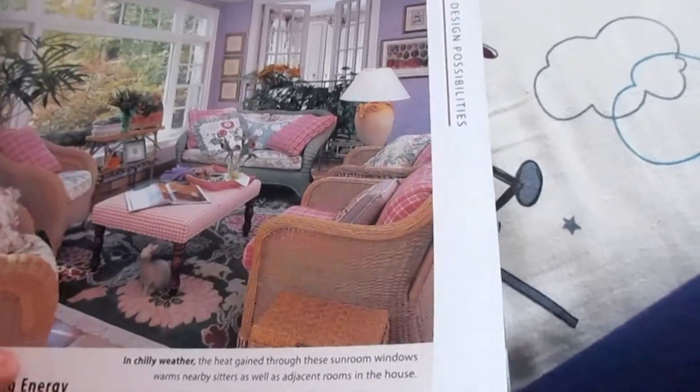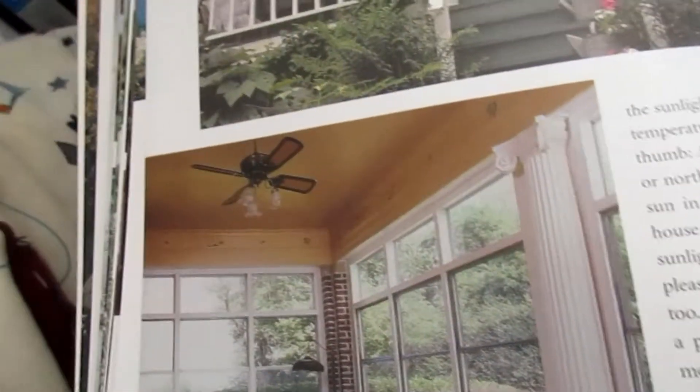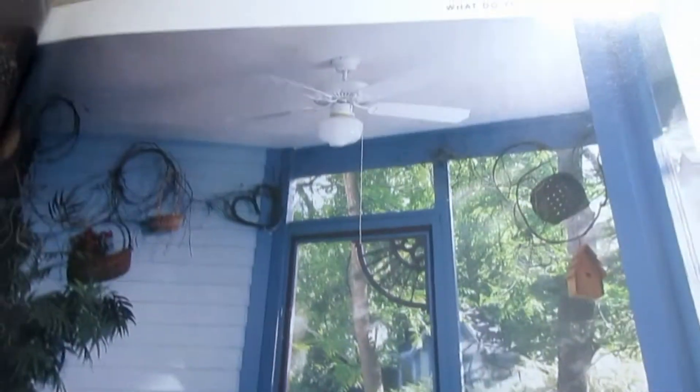This is cool. I love this room. It's like a hugger fan here. Oh, wow. This is a pretty cool vintage fan. It's like a Westinghouse, 1920s Westinghouse or something. I don't think it is. I don't know what it is — I have no idea what Brandon says.